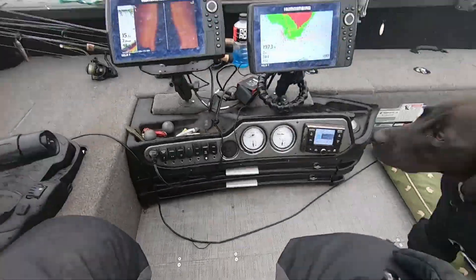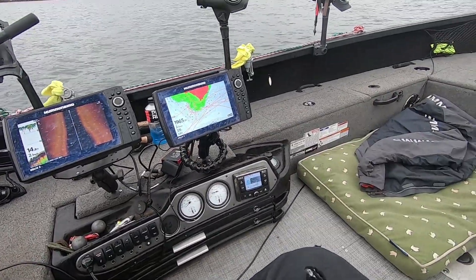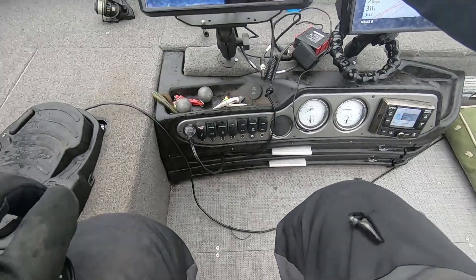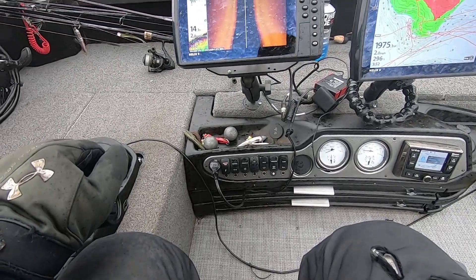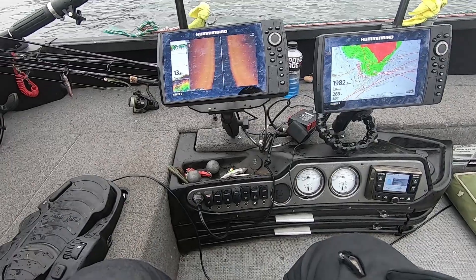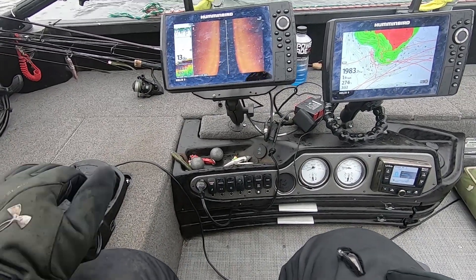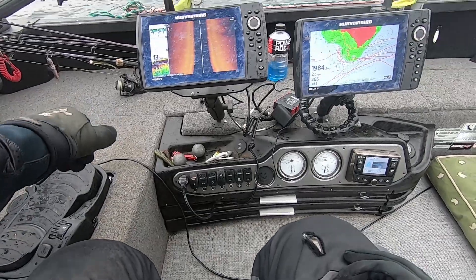One question I get all the time is how fast do you move the boat when you're jig fishing. Well, that all depends. Most of the time I'm fishing a very small pocket of fish and I want to be spot-locked so I can make the same couple casts over and over at the same spot. We're going to wheel back around these fish, spot lock, and cast at them.